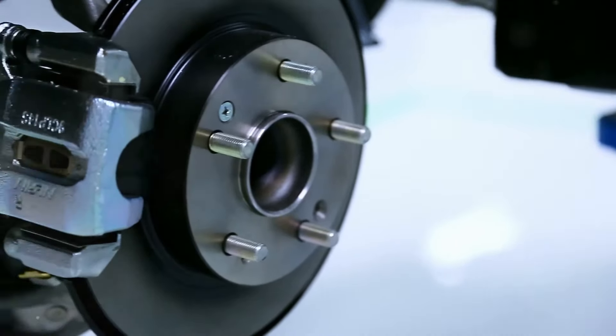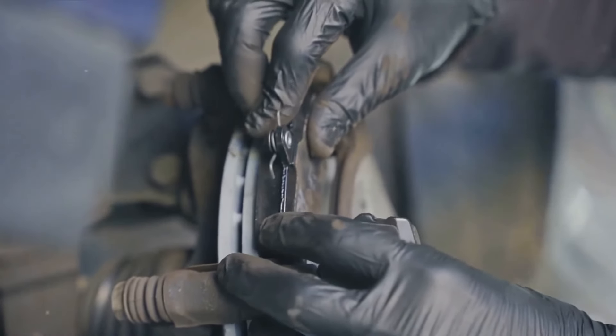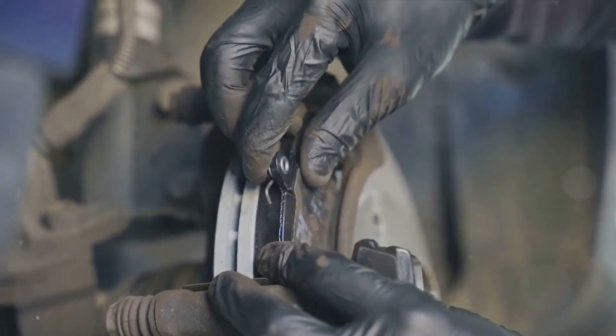Next up, we have the bad ABS sensor. The anti-lock braking system, or ABS, helps to prevent your wheels from locking up while braking. If this sensor fails, it could cause the car to pull in one direction or another while you're braking, triggering a braking system fault message.